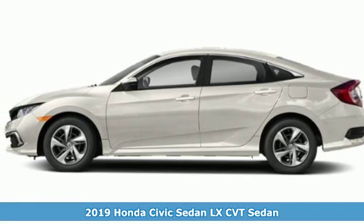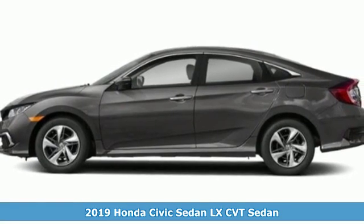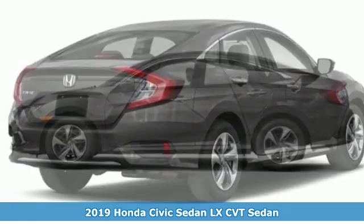Here's a new 2019 Honda Civic Sedan. The Energetic Civic makes the destination less important than the journey,